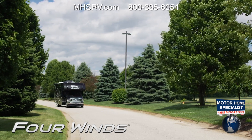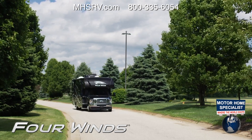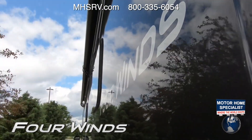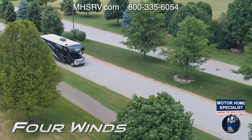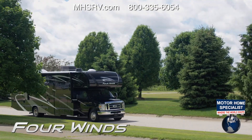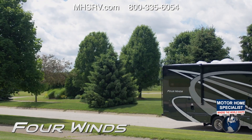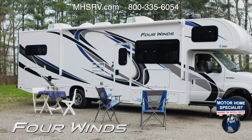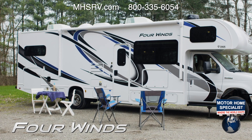It's easy to be captivated by the open road when seeing it through the windshield of a 2021 Four Winds. You realize the more you explore, the more memories you create — and this is a great place to start when you have your Four Winds set up and ready to take on every adventure you can throw at it.